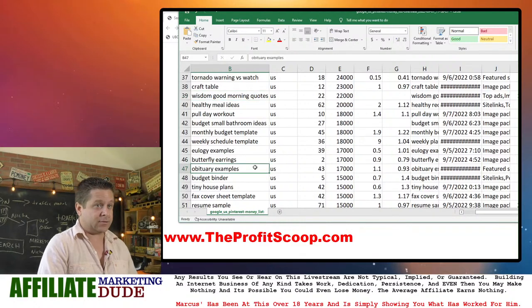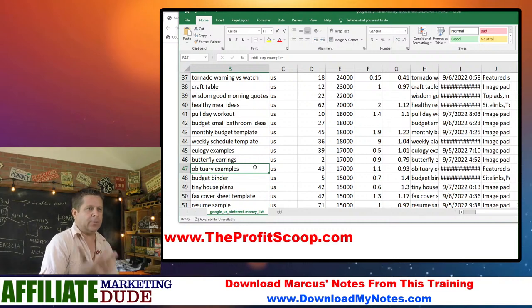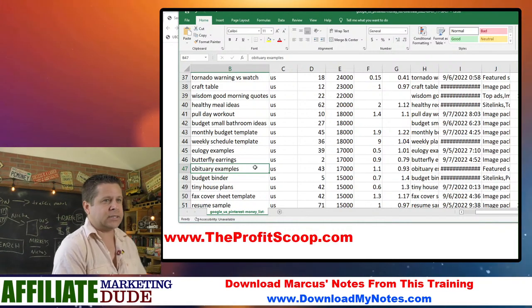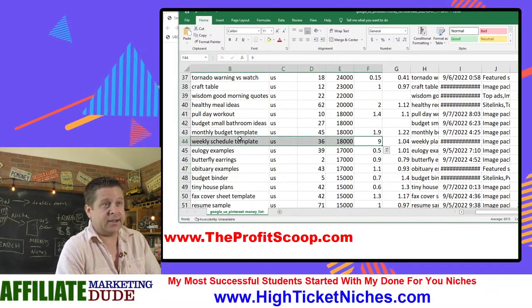We have 'obituary examples' — that can be an interesting one. You can get them into insurance, flowers, funeral costs, all kinds of things like that. We have 'weekly schedule template' — that's a good one. We've got 'fax cover sheet template,' 'resume template,' 'resume sample.'